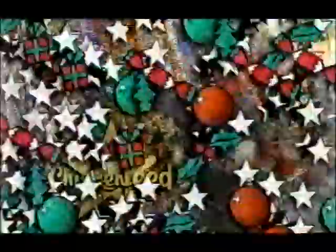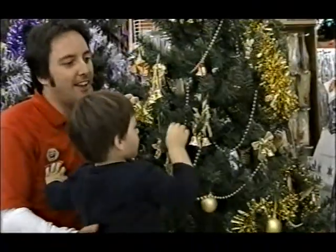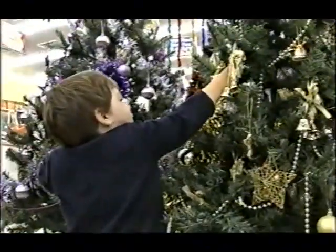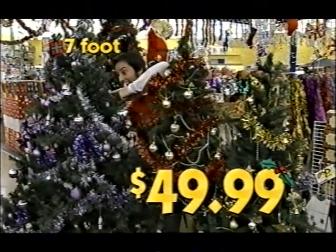It's time to start decorating Tasmania! Chicken Feed is number one for Christmas decorations! Christmas trees? Oh Christmas trees! Unbeatable value every year! 4 foot $9.99, 6 foot $19.99, and deluxe 7 foot $49.99!